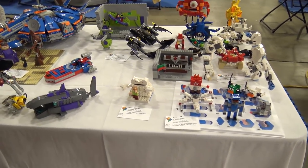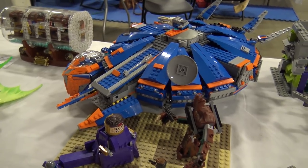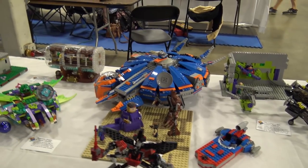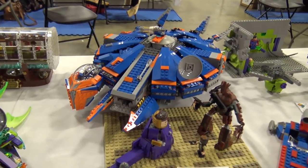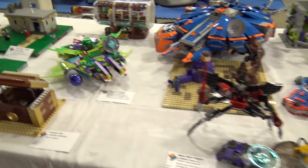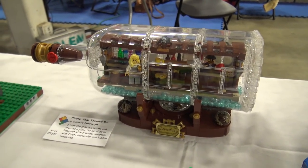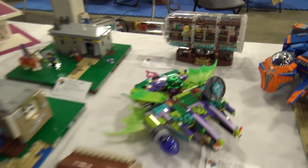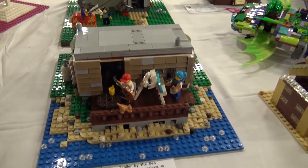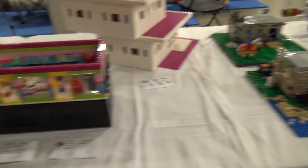Moving to a superhero section, there's what appears to be a Millennium Falcon built in the color scheme of the Milano from Guardians of the Galaxy — including the cockpit design. A creative take. There's also another ship-in-a-bottle build, this time a pirate-themed bar, with a shout-out to its fan designer Jake Sadovich.